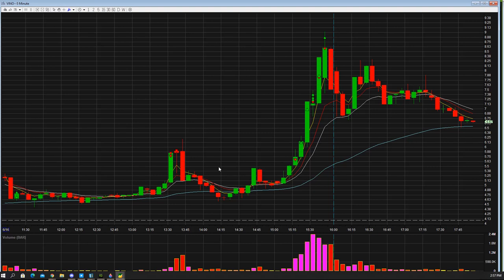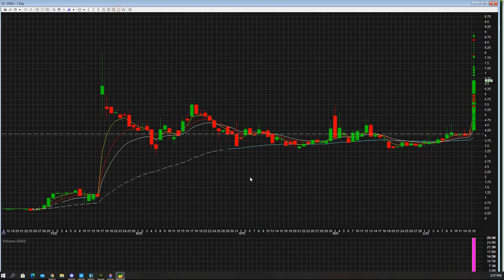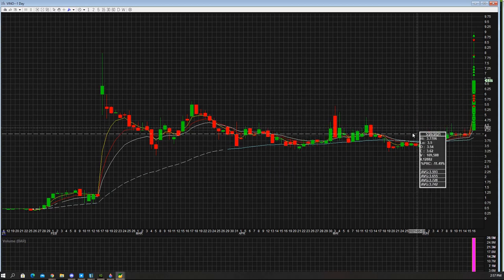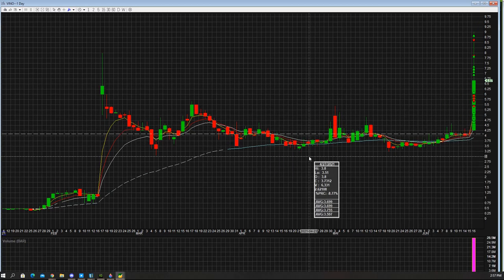We'll see what happens with this thing tomorrow — maybe get a little bit more of a push. Same thing: using the Level 2, using the volume — another name that we guided in chat as well as on Twitter. Look at the daily chart, see the next support and resistance levels, look at the chart pattern. It was a flag break to the upside with volume behind it, and that's pretty much it.